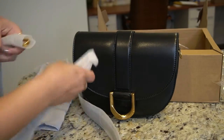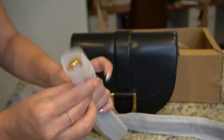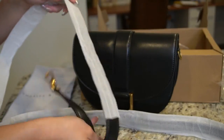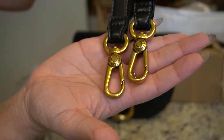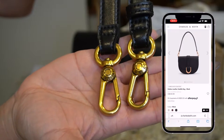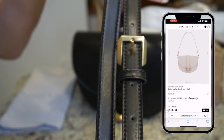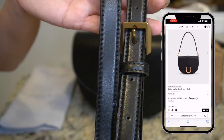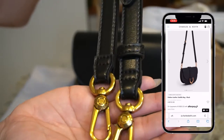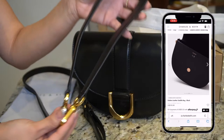This particular bag is called the Gabi Saddle Bag and I got it in black. It retails for $76 in faux leather, though they also have it in genuine leather as well. As you can see, the hardware is so nice and really high quality. The bag is available in six different colors and I picked mine up in size medium. They also have a large one and a smaller one, and each different size comes with different colors.